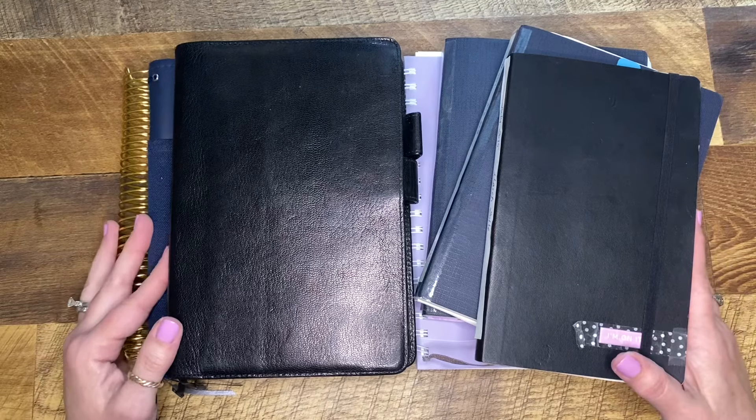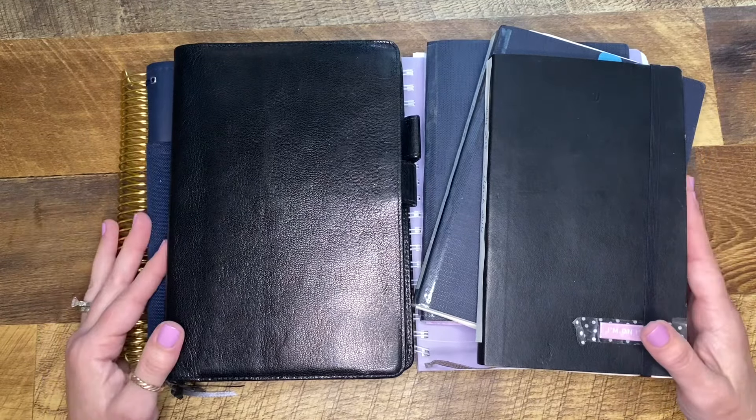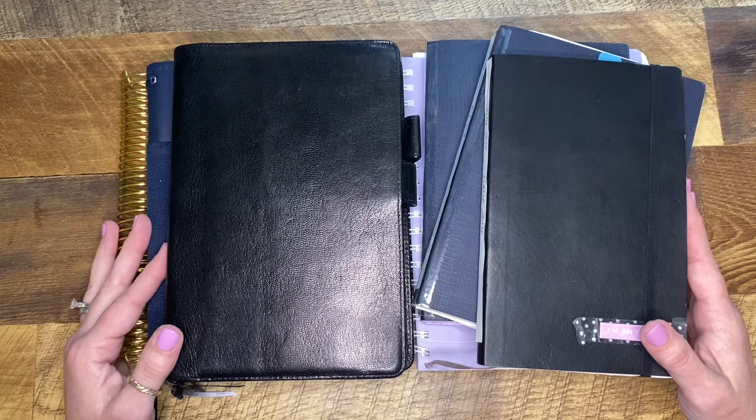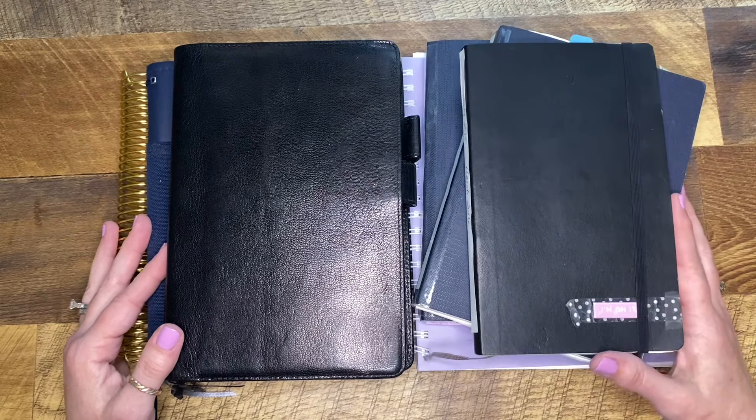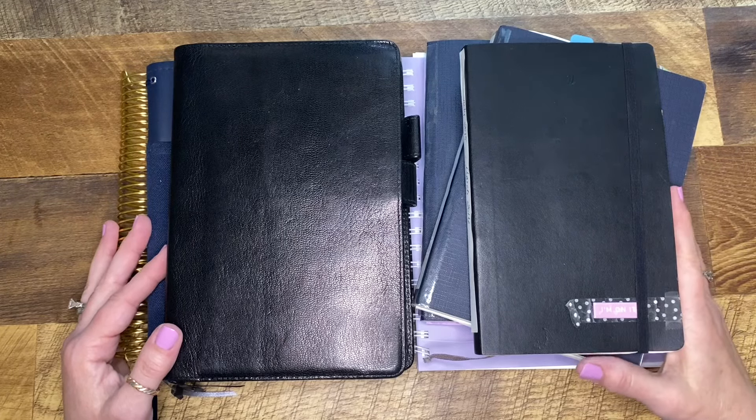Hello there, planner friends! Welcome back to my channel, thank you so much for joining again. If you're new here, welcome — on my channel we talk about all things planners and stationery, and the occasional adventure with my family thrown in just for fun.